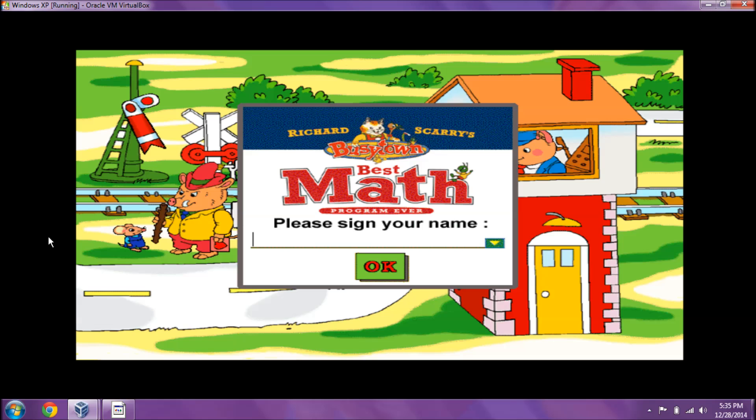Please type your name in the box or click your name in the list, then click OK. Hey!